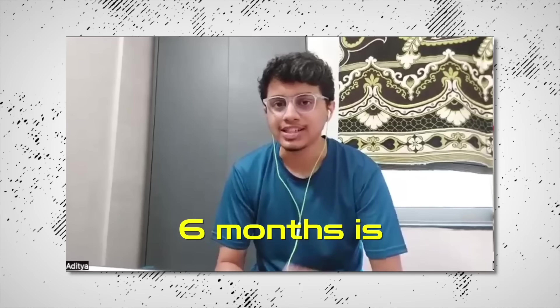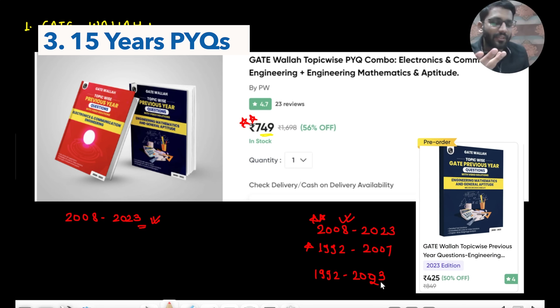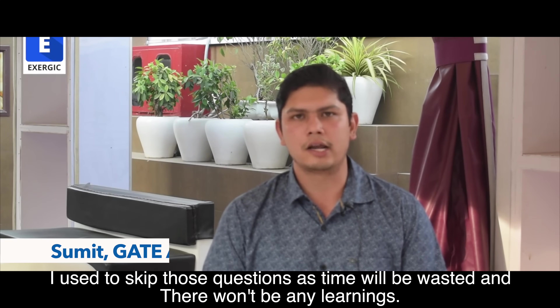Myth number two: you have to give topic-wise tests. No, I never gave topic-wise or subject-wise tests - just focus on full-length testing. Myth number three: you must solve 15 to 20 years of PYQs. The truth is we can find toppers who did it without coaching, without topic-wise tests, and even without full-length tests - but not a single topper in history has skipped PYQs. However, solving 15 years is where the problem is: with limited time, many PYQ questions across years are of similar type and repetitive, so time is wasted without new learning.